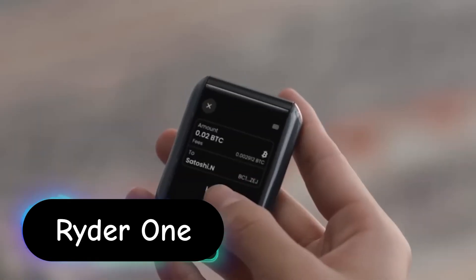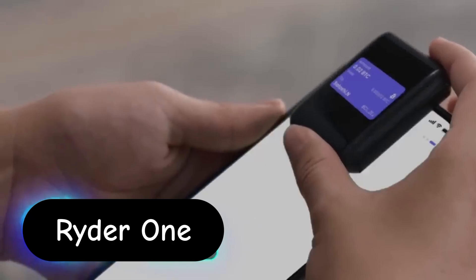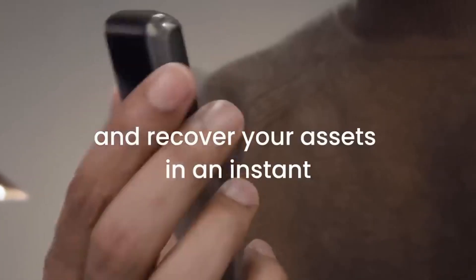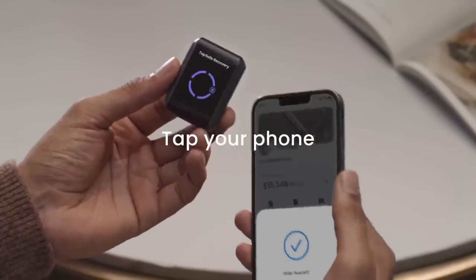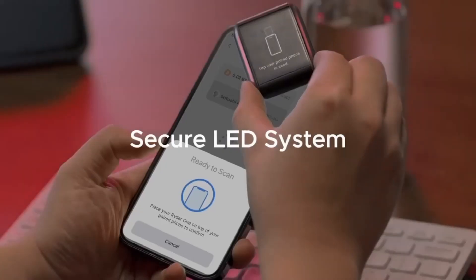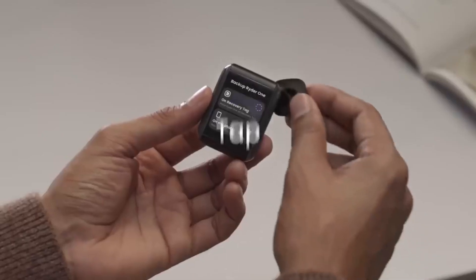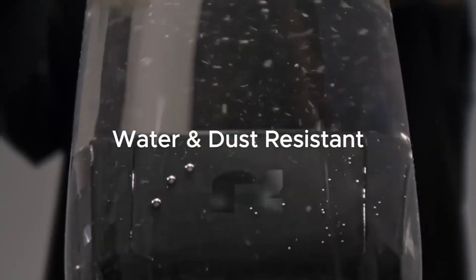The RiderOne Secure Wallet is a state-of-the-art personal finance accessory designed for individuals who prioritize security, style, and functionality. Engineered with advanced materials and cutting-edge technology, this wallet offers a robust solution for protecting your financial assets and personal information. The RiderOne Secure Wallet is equipped with RFID radio frequency identification blocking technology.